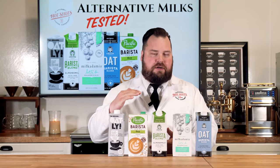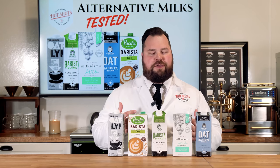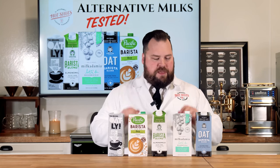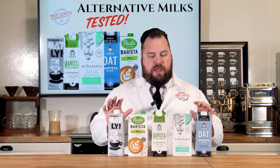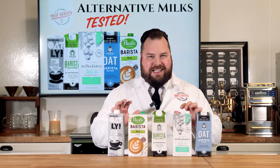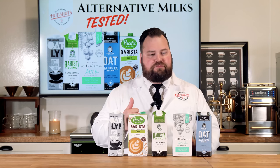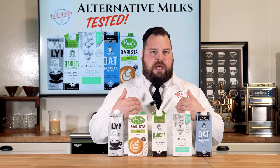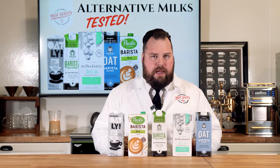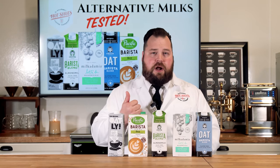A lot of plant-based milks — when you buy them in the gallon jugs at the store — don't really hold up into lattes very well. So these barista-series milks are what professional baristas are using, and that's why I wanted to do this video. Now the way we're going to test and taste these milks: we're going to use an automatic frother, showcasing how it would work for you at home when heating up these milks.